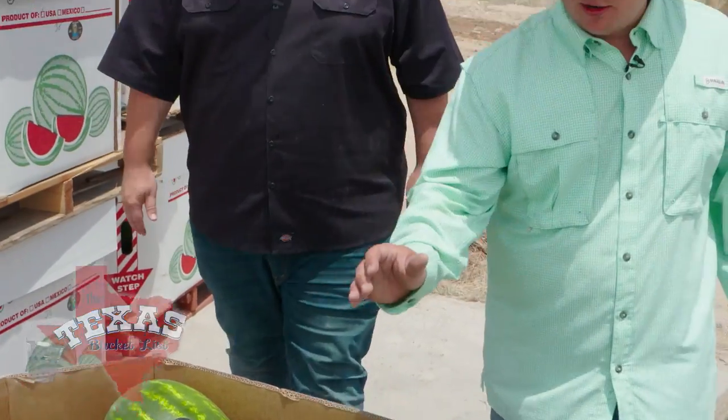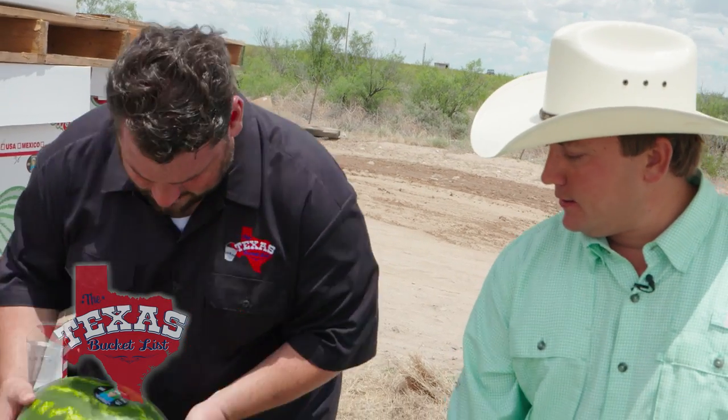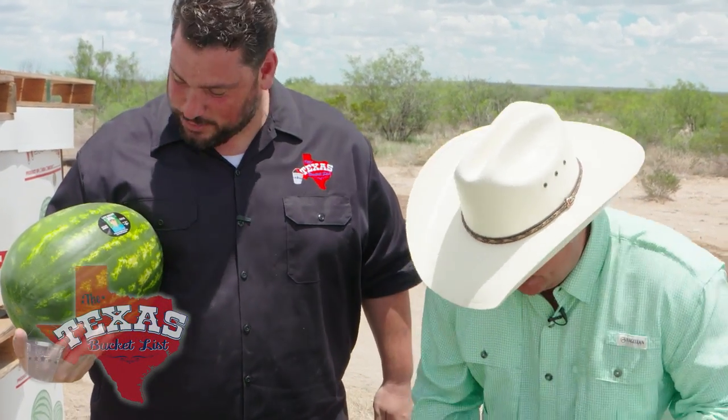So these are ready to get shipped out here? These are ready to get shipped. These are some of our bigger seedless — red seedless — probably my favorite size, the 17 to 22 pounders. Oh, it's like a wee baby. And by wee I mean a huge baby. A huge baby. Yes sir.